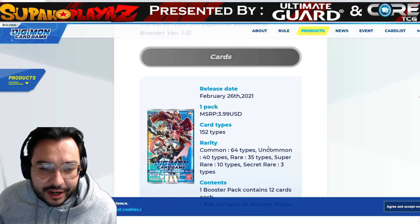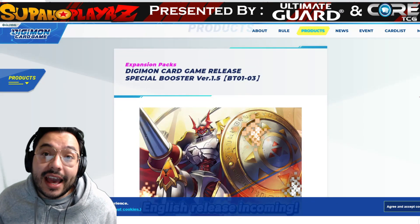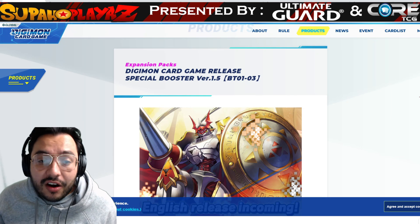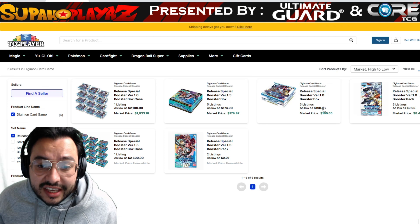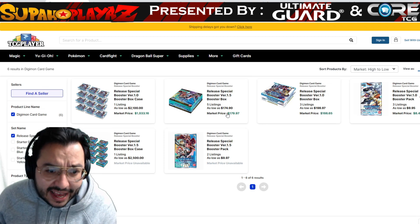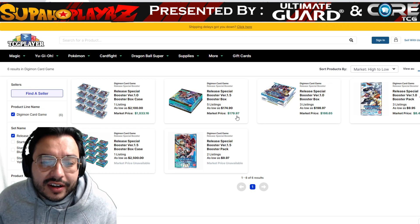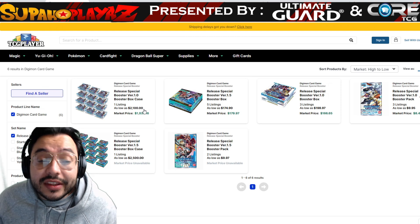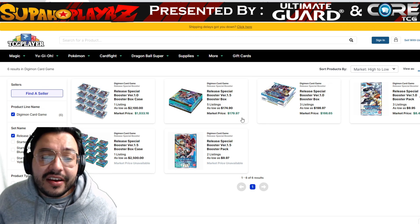Set 1.5 is coming out in February and I'm hyped for it — hopefully we can do an awesome giveaway. Set One also drops in January. Speaking of why I say it's sold out everywhere, we can see Set One boxes going for $200, and Set 1.5 going for $174.97, with a case going for $2,000.